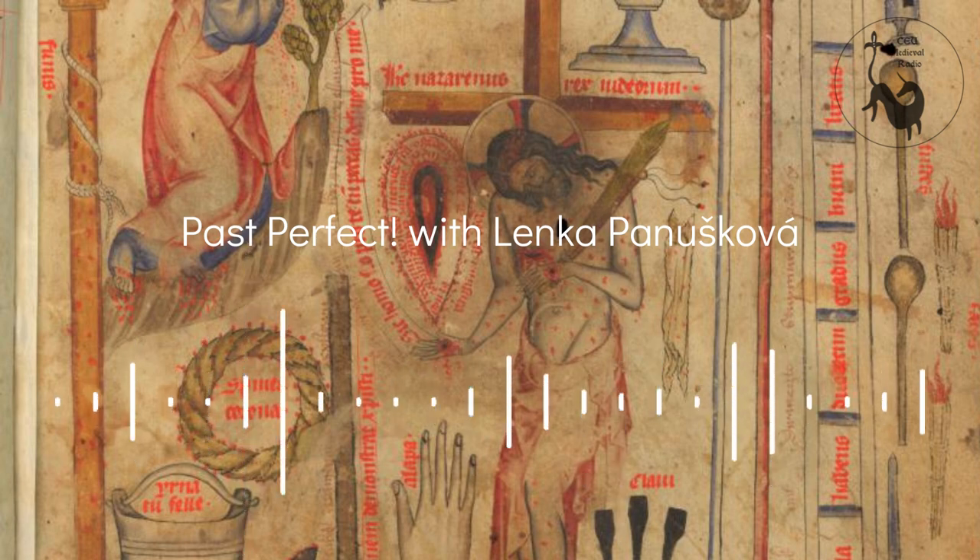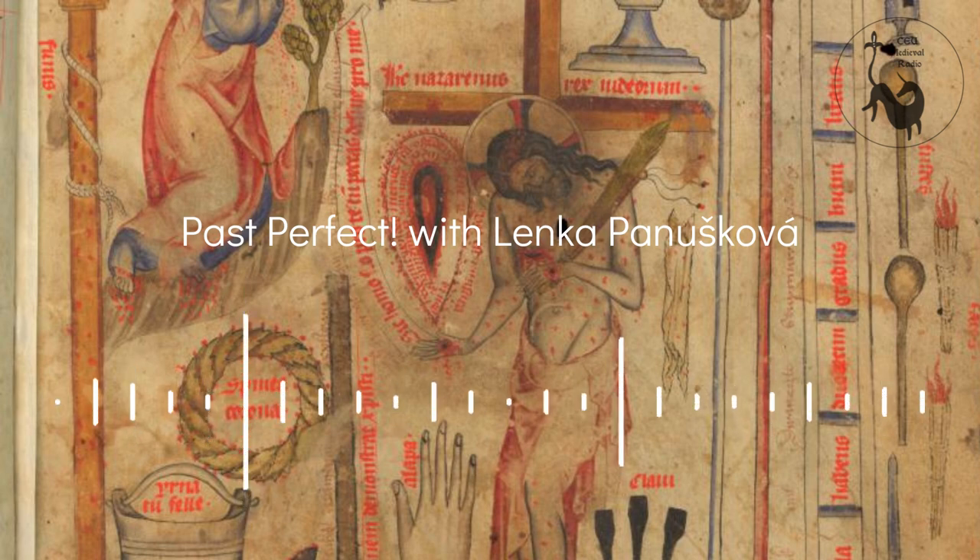Were those tactile experiences a crucial part of only female devotional strategies, or a more widespread phenomenon? It was a widespread phenomenon, not only in female monasteries. Older scholarship tended to ascribe these strategies to female monasteries, but we can surely find other examples from different parts of the medieval world.